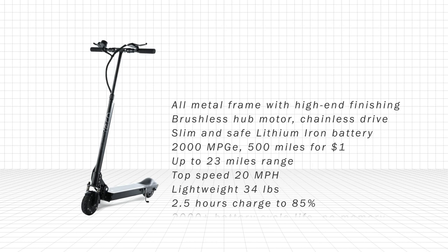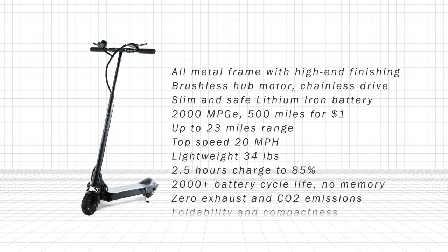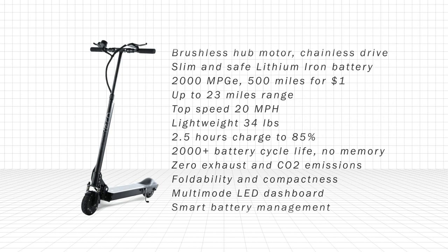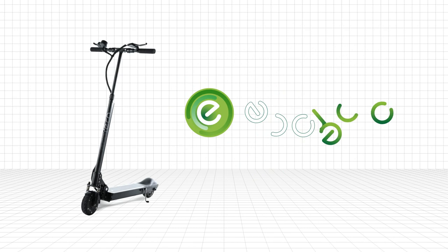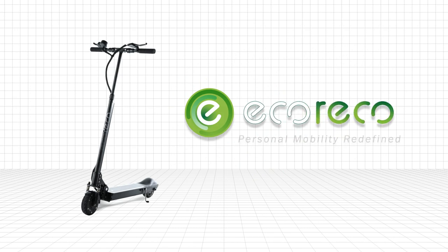Whether you're going the distance or the extra mile, you'll be leading the eco-friendly way and people will follow. ECO RICO Scooter — Personal Mobility Redefined.